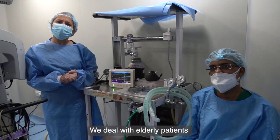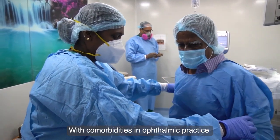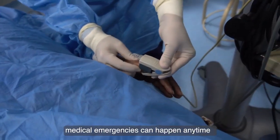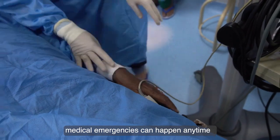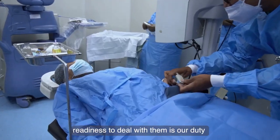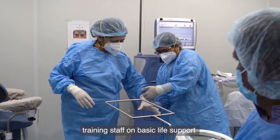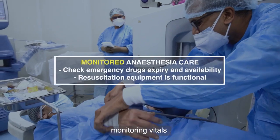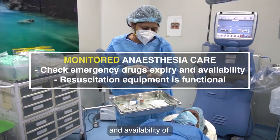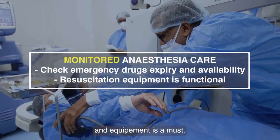We deal with elderly patients with comorbidities in ophthalmic practice. Medical emergencies can happen anytime — before, during, and after the surgery — and readiness to deal with them is our duty. Training staff on basic life support, monitoring vitals, and availability of necessary medicines and equipment is a must.